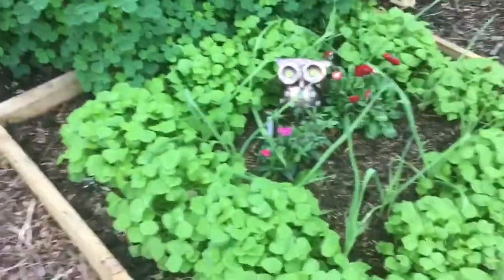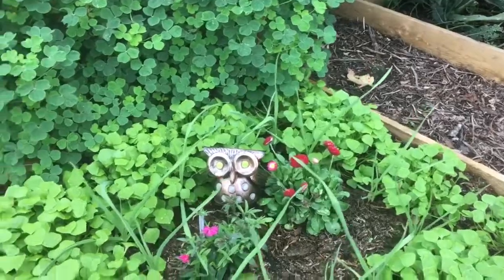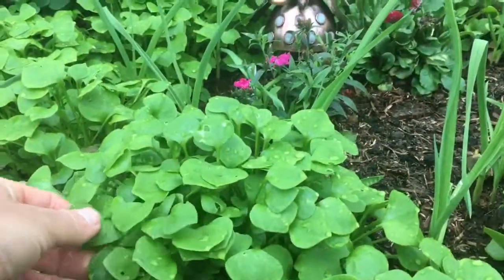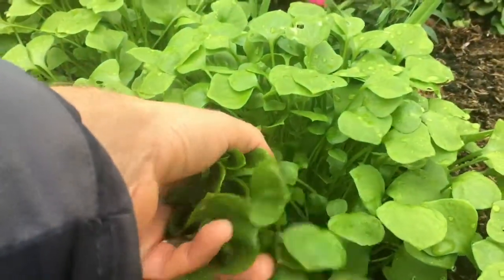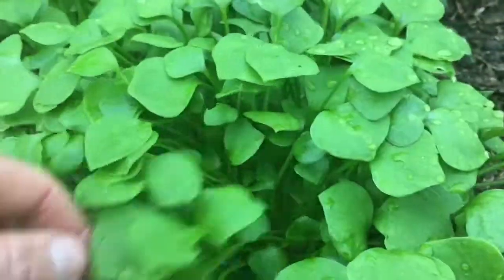And in this bed we've got winter miner's lettuce interplanted with garlic and a few flowers. That gorgeous little owl there as well. This winter miner's lettuce is great — this is the first time we've grown it. You just snip off the top and then there are new ones coming up from below, so it just keeps on giving.